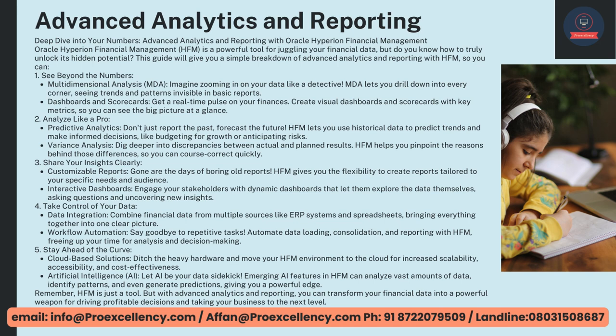Cloud-based Solutions — ditch the heavy hardware and move your HFM environment to the cloud for increased scalability, accessibility, and cost-effectiveness. Artificial Intelligence, AI — let AI be your data psychic. Emerging AI features in HFM can analyze vast amounts of data, identify patterns, and even generate predictions, giving you a powerful edge.